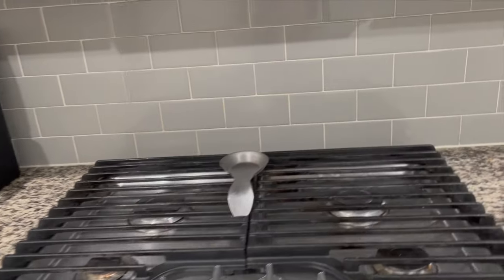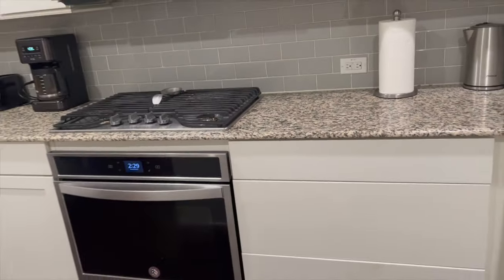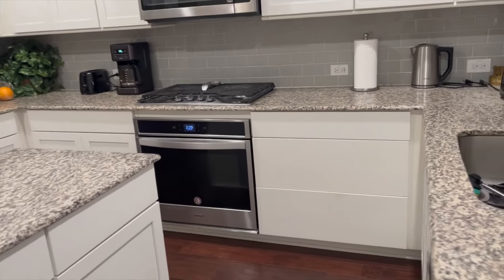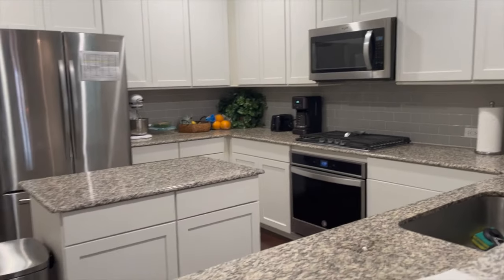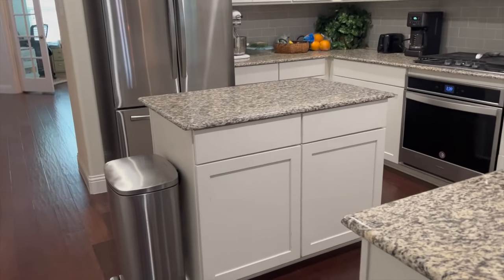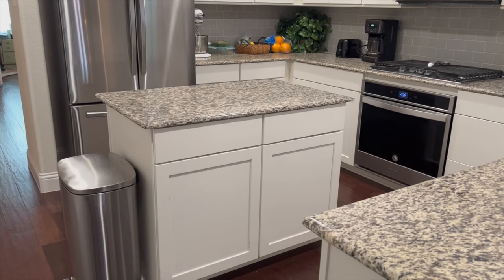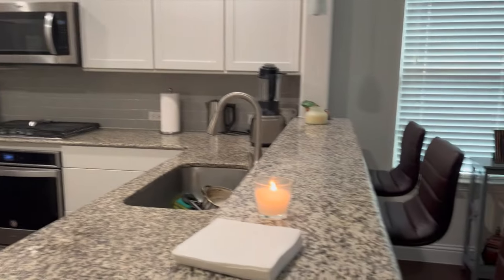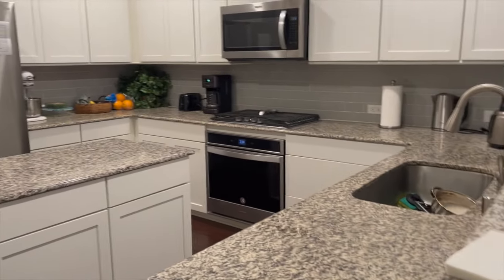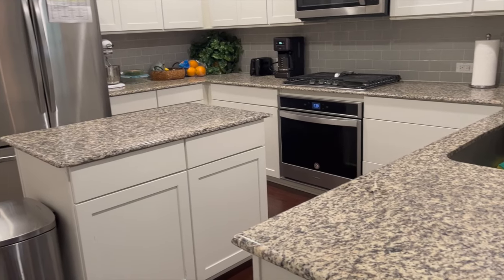We have gas, which I absolutely love — cooking on gas. It's cute, it's very cute. It's smaller than our old kitchen but I've gotten used to it. At first we were going to remove this island — my husband called it the cutting board. We had an idea to remove it and stretch out the kitchen, but we're okay, we've gotten used to it.